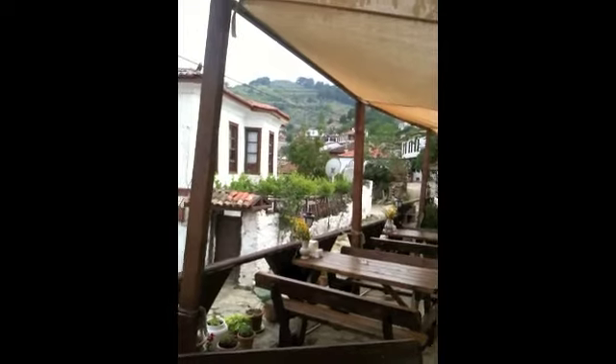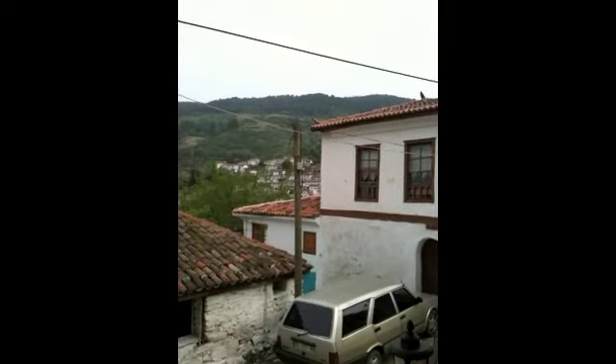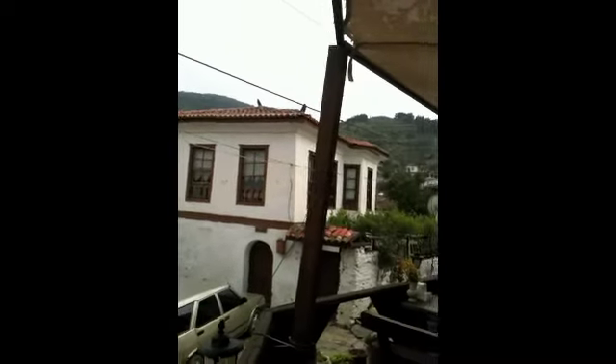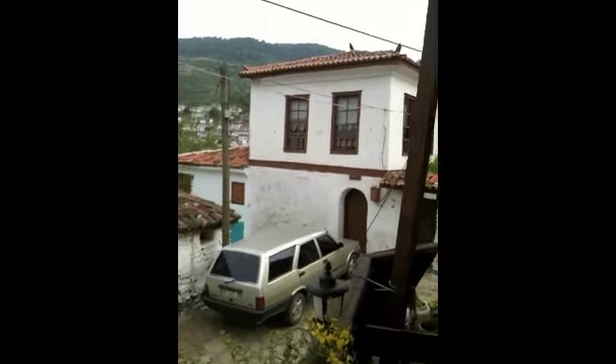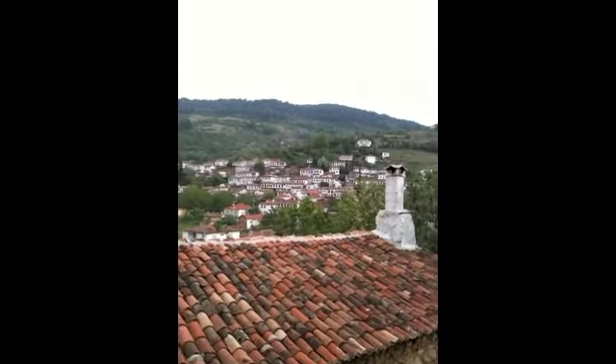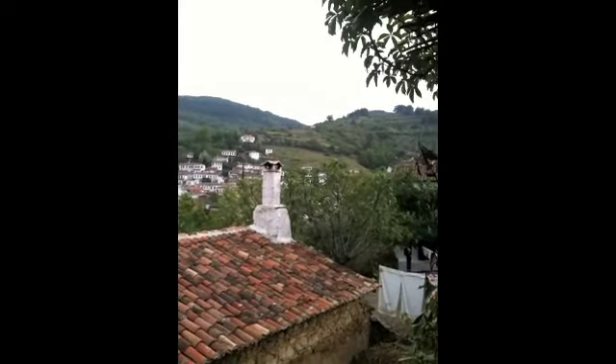This is a Greek village that's been left intact, and the houses are all Greek-oriented. This is the town of Şirince, up in the hills behind Selçuk and Ephesus in Turkey.